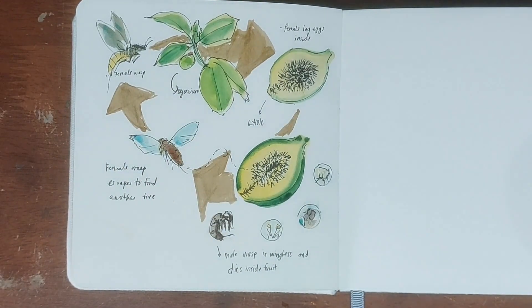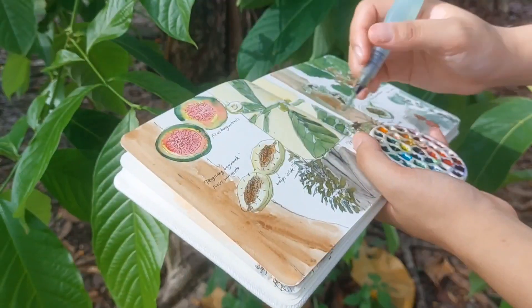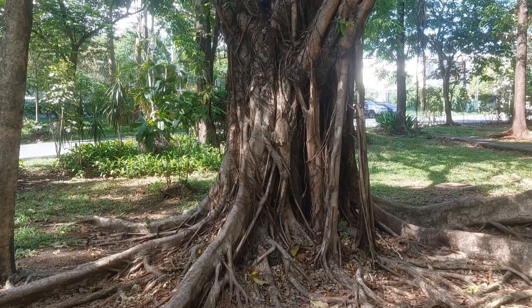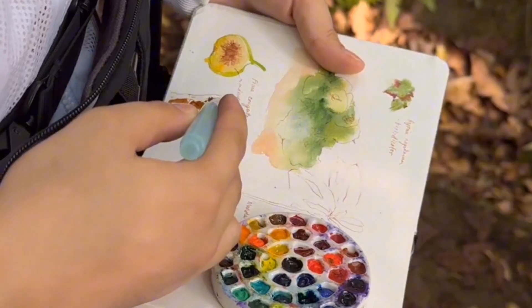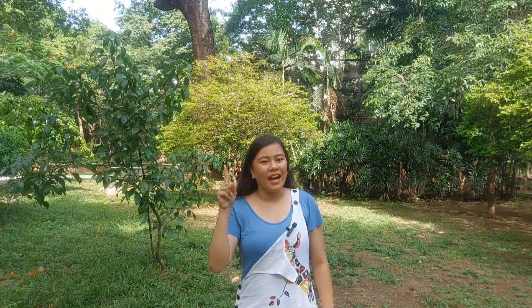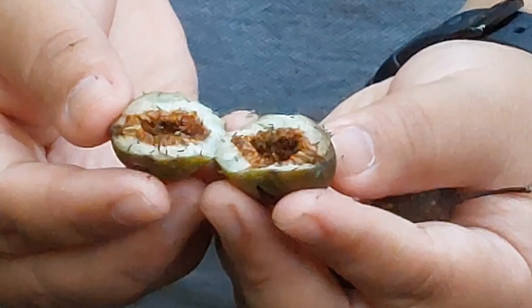This entire process is fascinating and important to document to show how these fig and wasp species depend on each other. There are three prompts in nature journaling by John Muir Laws which I also employ. First, I notice — figs have various appearances, and depending on the formation of their fruits or the syconium, the appearance of their trunk, the color, and the buttressing roots, all of these help us determine what kind of fig species they are. Second, I wonder — I wonder what kind of wasps are inside.